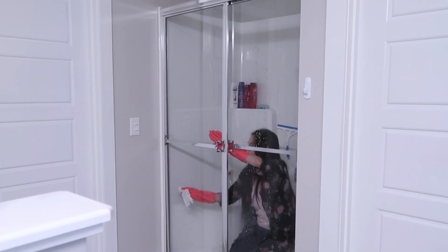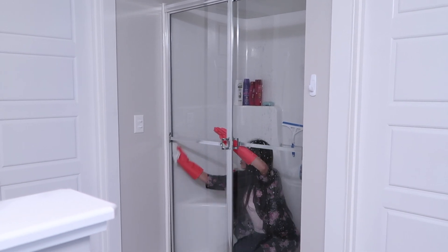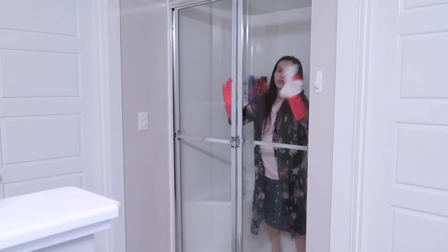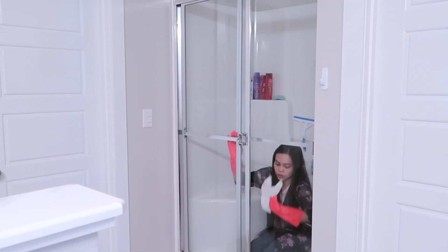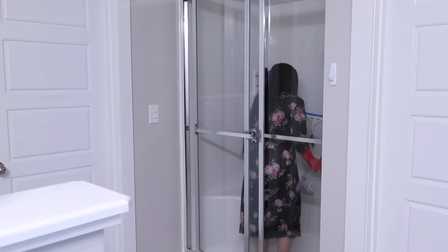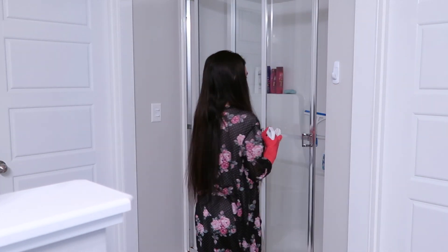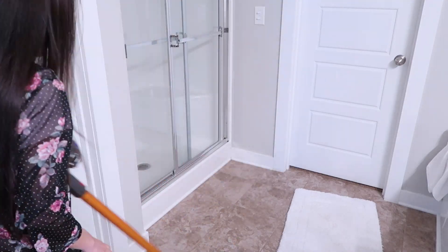If you are wondering why my voice sounds a little different, it's because I just woke up and decided to voice over this video. Plus my husband is going to be doing some construction in his home office, so there will be lots of noise. I am taking advantage of this quiet time early in the morning so I can voice over in peace and without background noise.